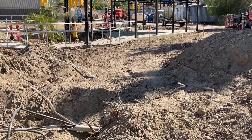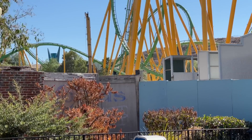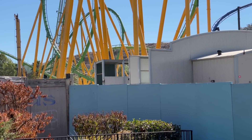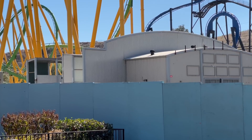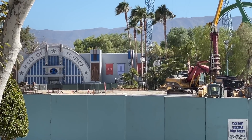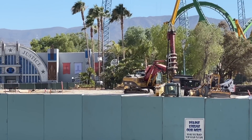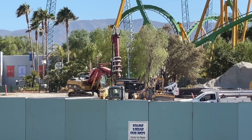With the rate they're going, I wouldn't be shocked if we see some vertical construction sometime in September. When I come back from Orlando in October, I wouldn't be surprised if we start seeing a lot of supports and even some track work. That's just because they're going so incredibly fast — nearly 40 footers in just about a week.